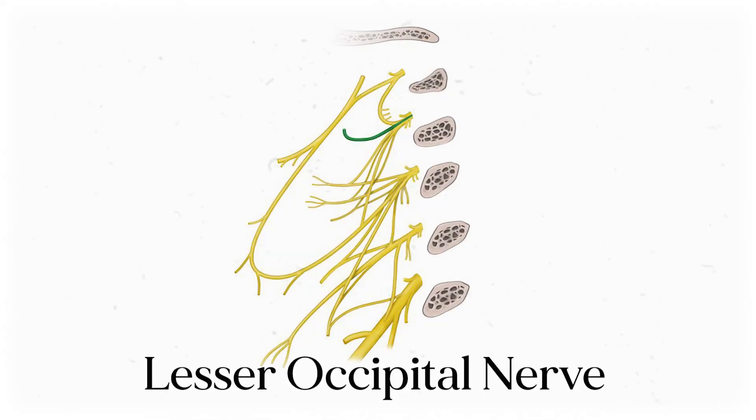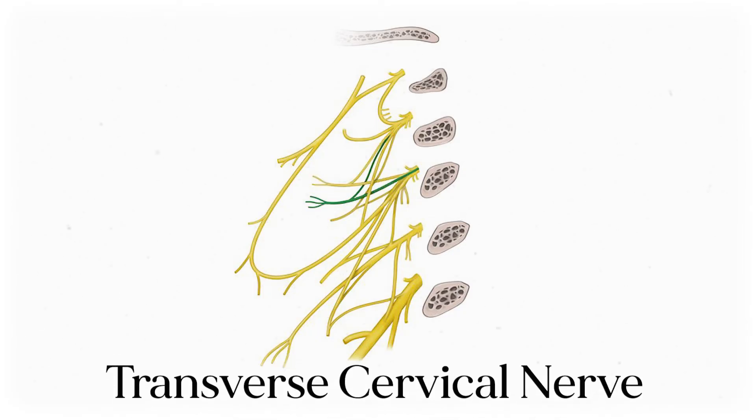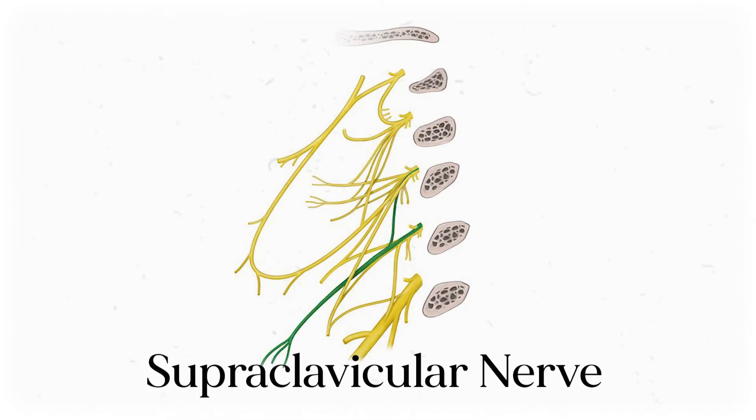Our final chunk is a group of four sensory nerves that branch off of C2, C3, and C4. They're the lesser occipital nerve, greater auricular nerve, transverse cervical nerve, and supraclavicular nerve.